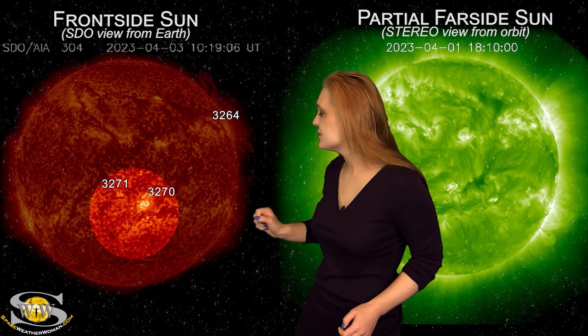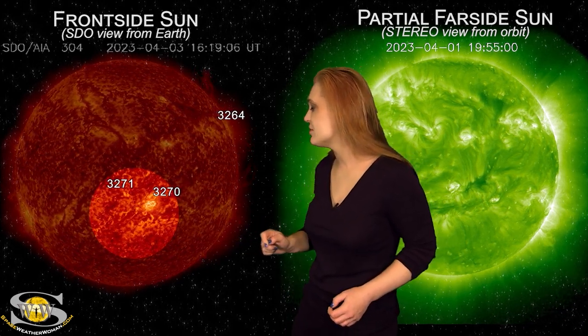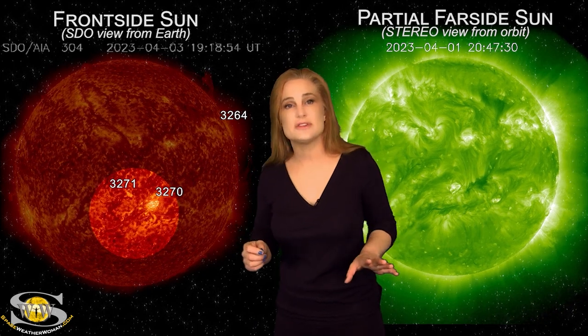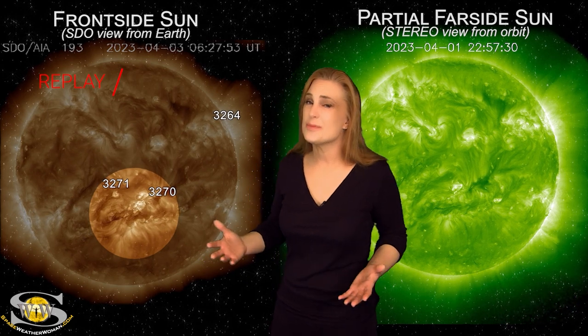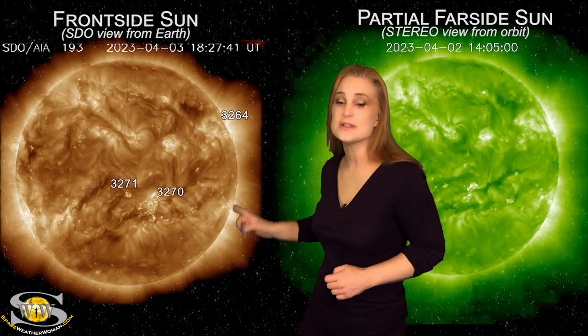Also on the 3rd and into the 4th, we had yet another eruption from another filament in the south. This one also didn't give us much of a coronagraph signature, so if there's going to be any impact at all, this one could be like late on the 6th or 7th. Again, not expecting all that much, but we are definitely keeping our eyes on the level of disturbances.